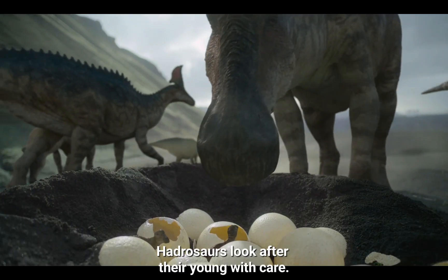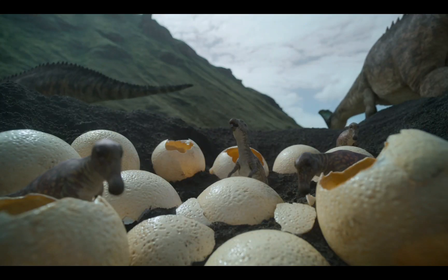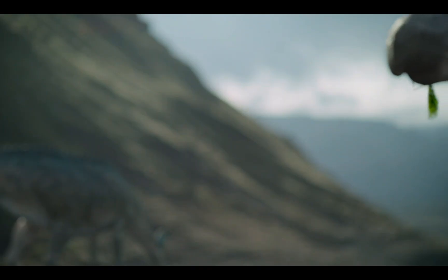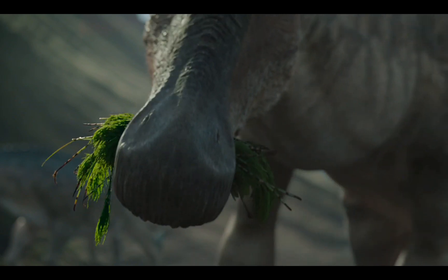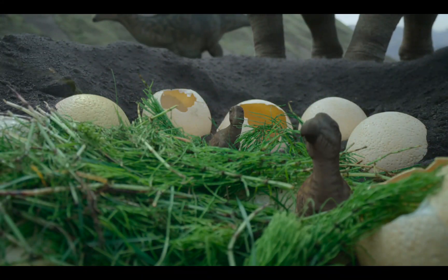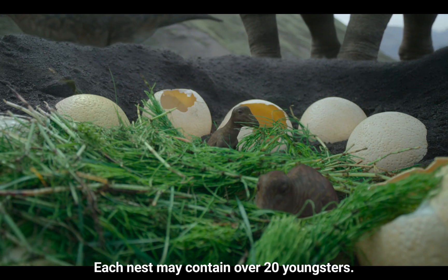Hadrosaurs look after their young with care. They bring mouthfuls of plants for them to eat. Each nest may contain over 20 youngsters.